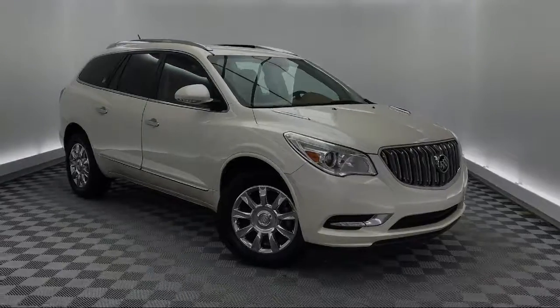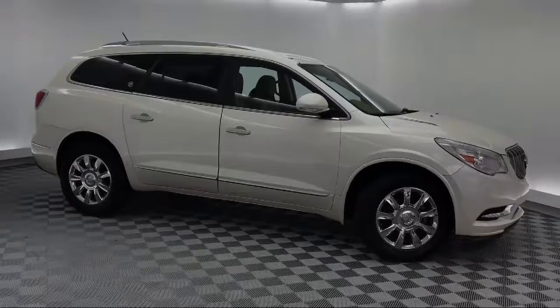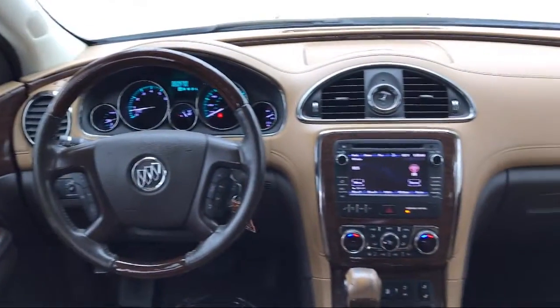It also features a leather wrapped steering wheel, tire pressure monitoring system, roof rack, alloy wheels, and has less than 85,000 miles on the odometer.